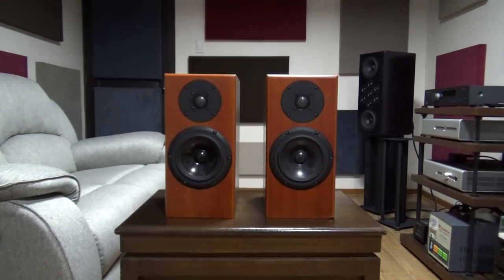Now I have the Totem Rainmakers and to be honest they don't look like a thousand dollars. They don't weigh like a thousand dollars. They don't feel like a thousand dollars. But do they sound like a thousand dollars? Let's find out.